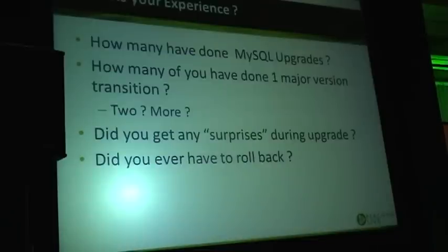Any of you have done one major MySQL version upgrade? Two? Three?